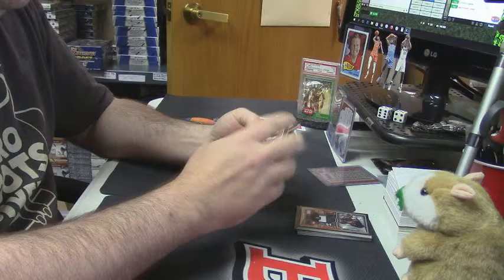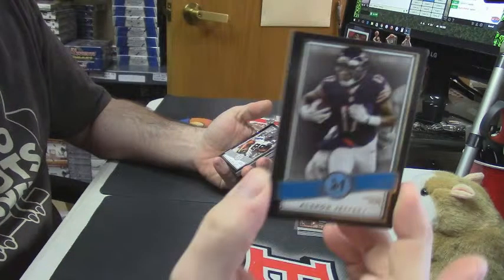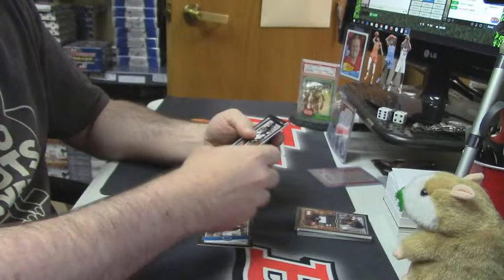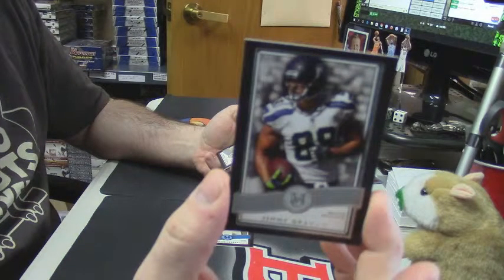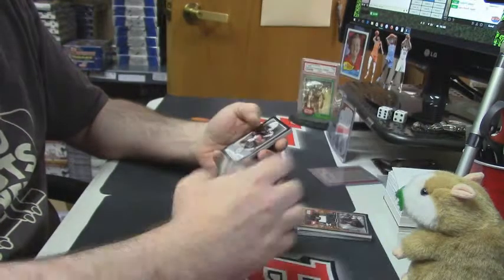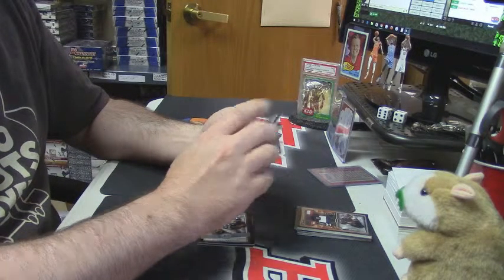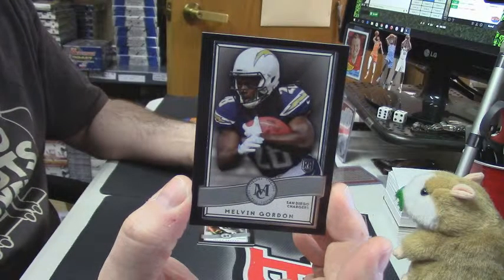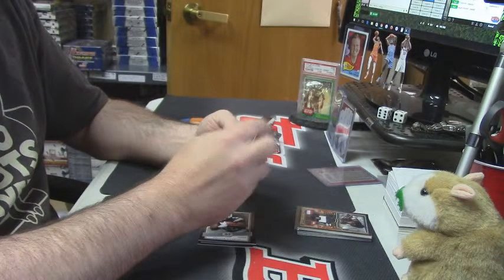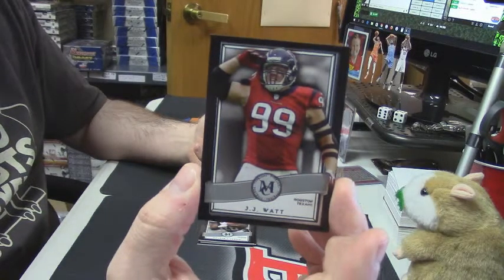Alright, numbered variation 58 out of 99, Alshon Jeffrey. Base Jimmy Graham for the Seahawks. A rookie Melvin Gordon for the Chargers. For the Texans, J.J. Watt.